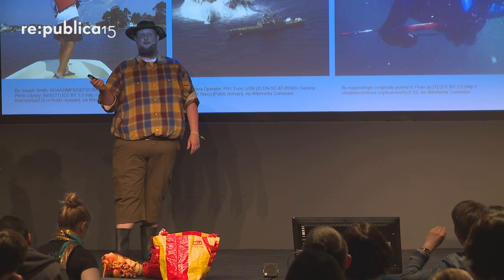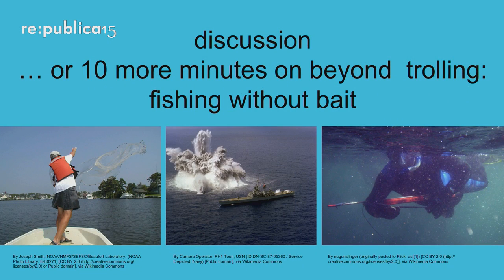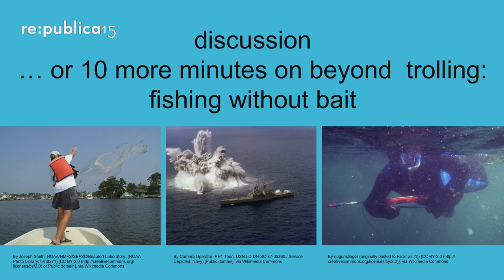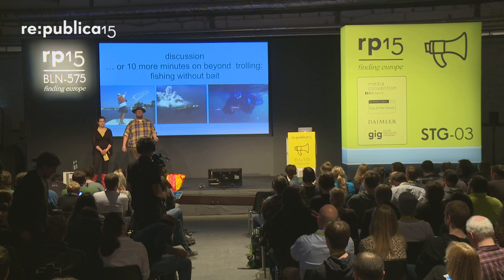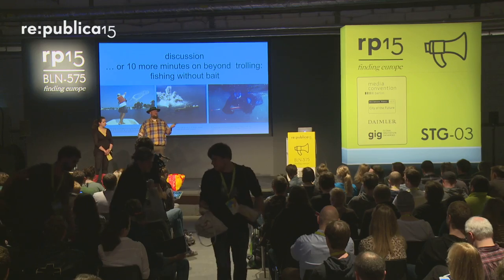Now we have two ways to go forward: either we can have a discussion, or we can tell you more about beyond trolling — fishing without bait. As you can see, you can use trolling with bears, you can use nets, or you can even use dynamite — which is not friendly to ecosystems, but it's a really interesting topic. I would truly encourage you to care about dynamite fishing.